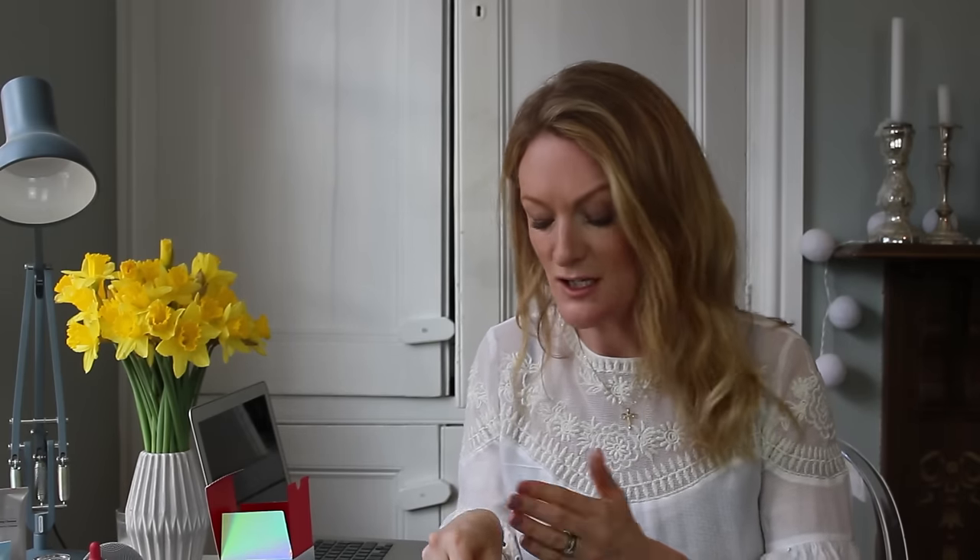I think this is a great time of year to start using this range because, as I said, as we're coming out of winter into spring, our skin definitely needs a bit of a spring clean. This range is going to be on counter from April. I hope that helped — keep watching, and if you haven't already, please subscribe to Get The Gloss TV. See you soon!